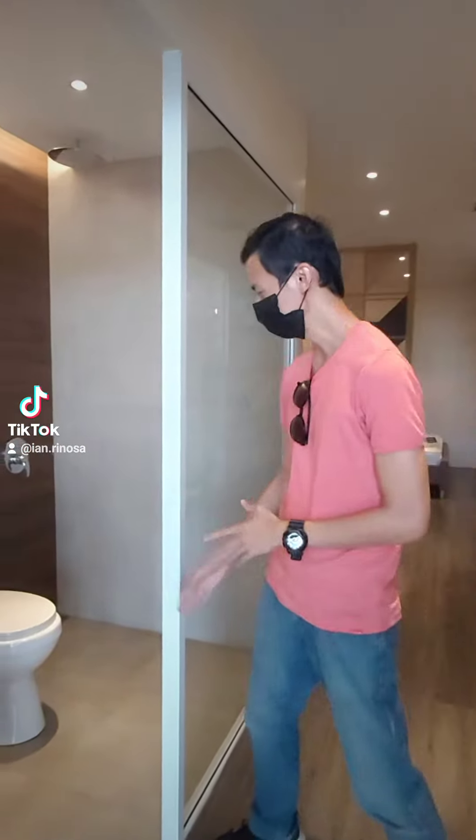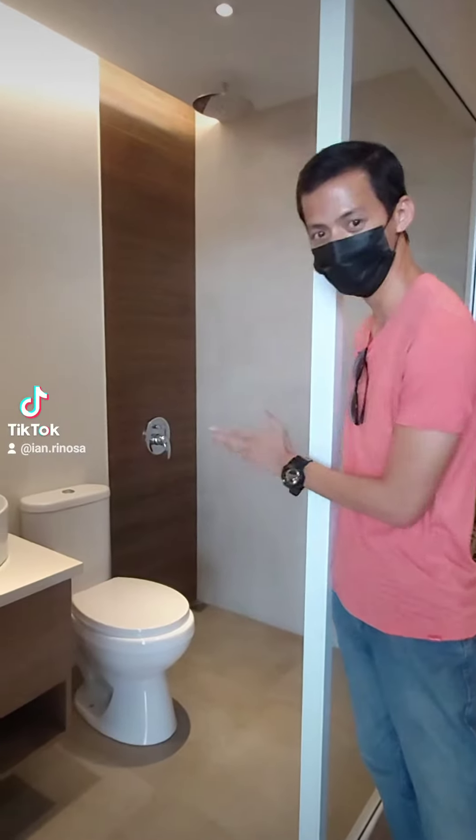Alright, so right here is our studio unit. Pagpasok nyo po dito, on your left side, you'll see the CR. So dito sa CR, meron tayong toilet, sink, and shower.